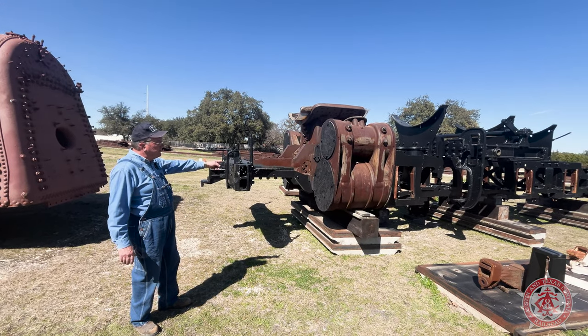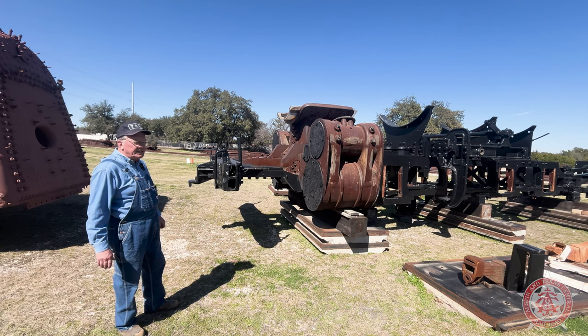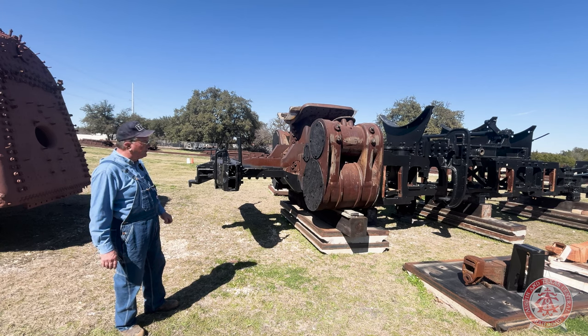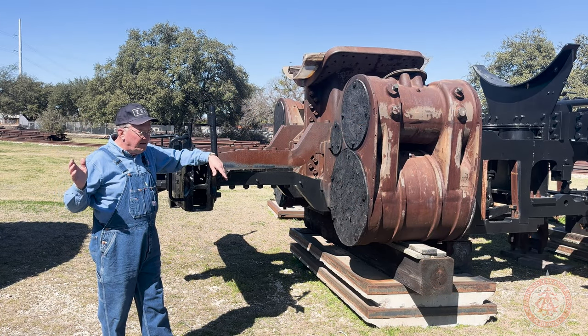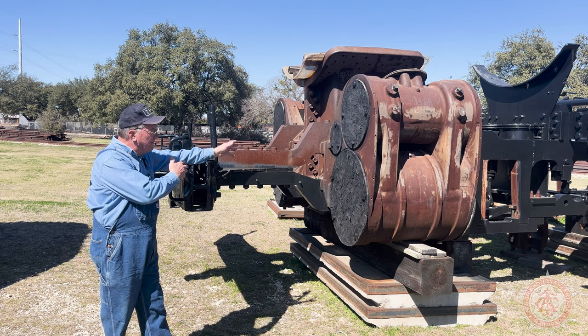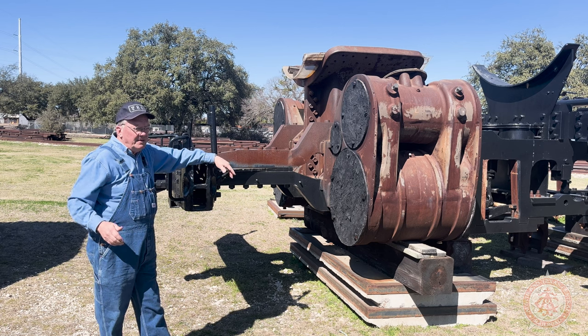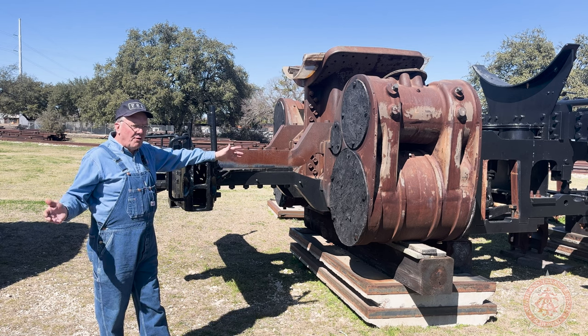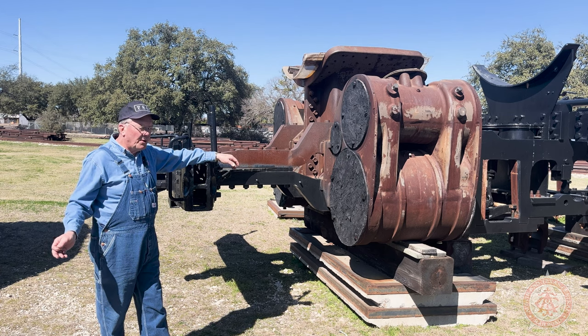Once the casting was finished, we sent the casting and the frame over to Alabama where Scott Lindsey at Steam Operations Corporation and his crew mounted the casting, recreated the frame rails, and put it all back together. After we got the boiler work done and the front of the engine rebuilt with the brand new casting on the frame, we had essentially expended all the funds we had reserved for the steam engine — a little around two million dollars at this point.